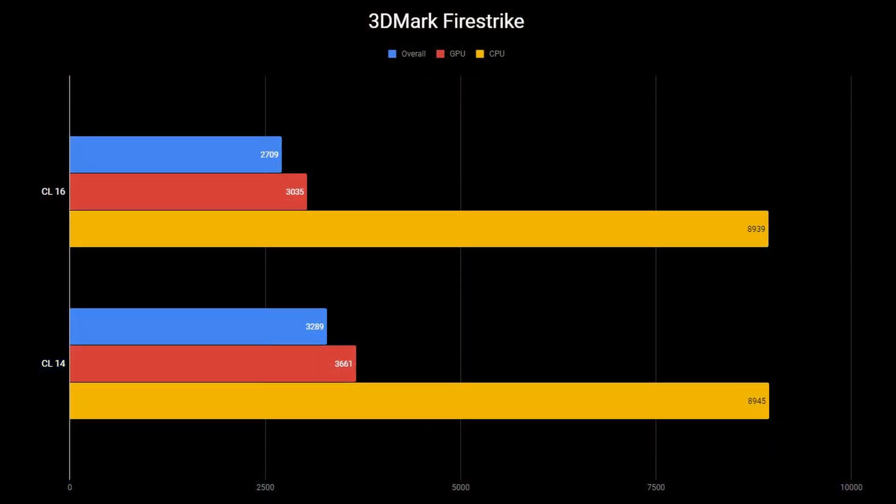Starting off with 3DMark Firestrike. With the CL16 Team Group RAM, the overall score was 2709, the graphics score was 3035, and the physics score was 8939. With CAS Latency 14 the overall score jumped to 3289 — a very significant boost. The GPU score went up over 600 points to 3661, and the physics score went up slightly to 8945.